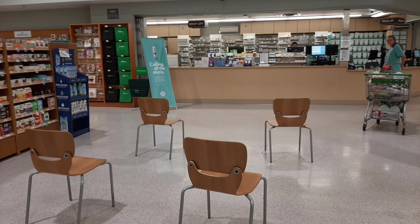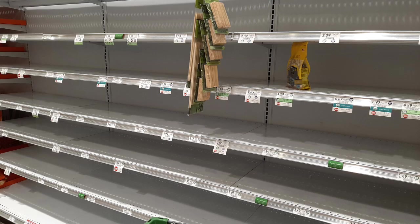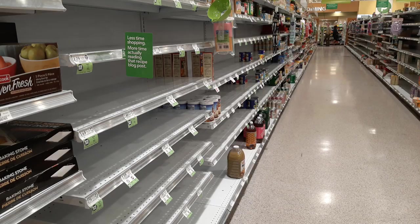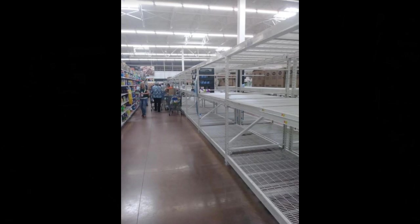Since we were there during the coronavirus stay-in-place mandate, I did notice that there was hardly anybody ever out. People were really abiding by the rules, especially the six-foot social distancing rule.